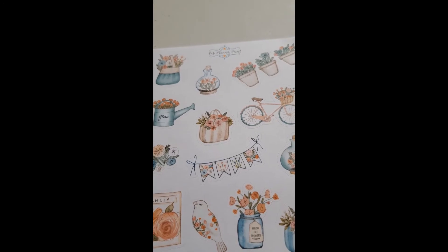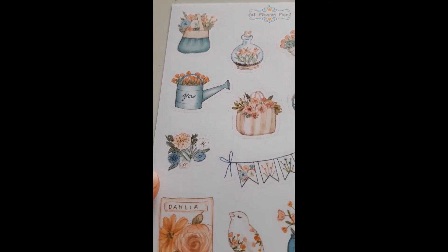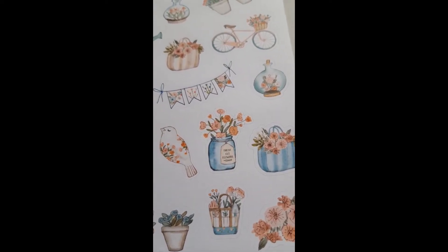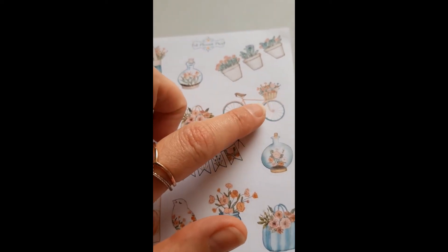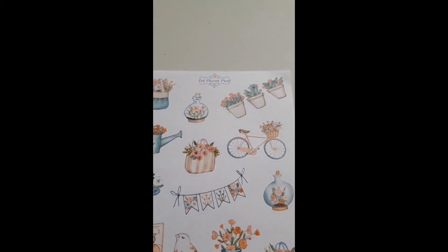My next set are from Fab Planner Print and they're like gardeny, flowery ones. The attention to detail - oh my lord, they are gorgeous, I just adore them. It seriously blows my mind the amount of talent that people have. That one there is probably what drew me to this set in the first place. She also gave me this gorgeous postcard - look at that - and the back has a little bow on it. So so lovely. Those are from Fab Planner Print.